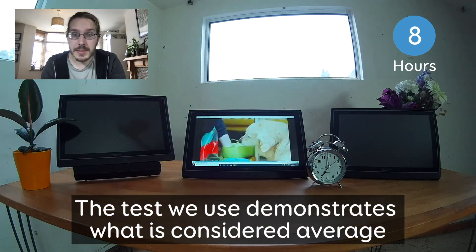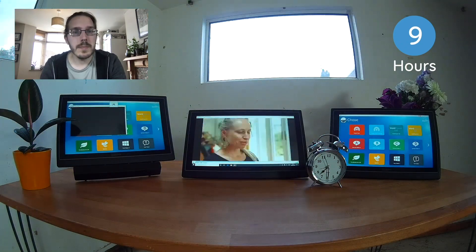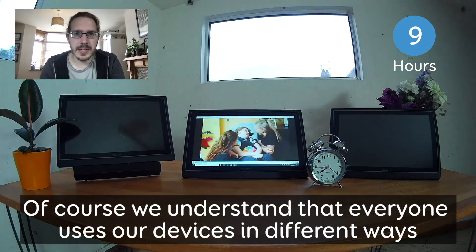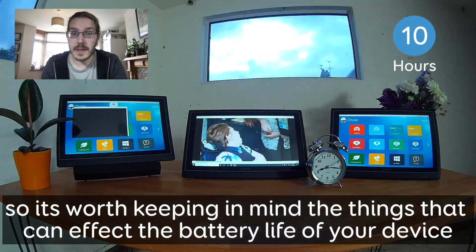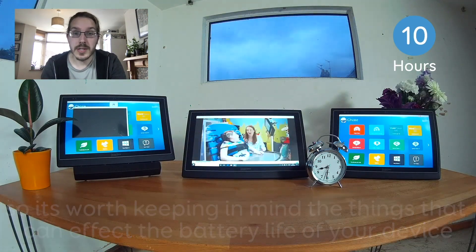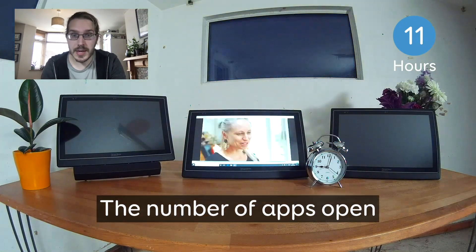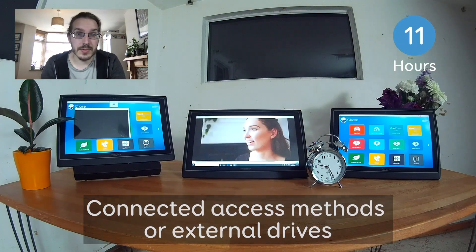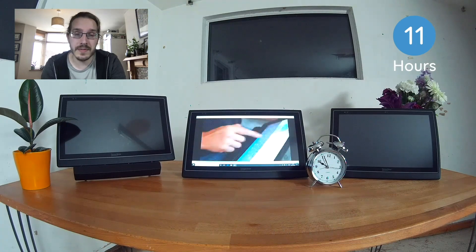The test we use demonstrates what is considered the average use of a communication device. But of course we understand that everyone uses our devices in different ways, so it's worth keeping in mind the things that can affect battery life: screen brightness, Wi-Fi and Bluetooth connectivity, the number of apps you have open, connected access methods and external drives, watching video, playing games, and listening to music.